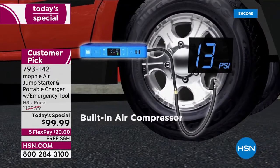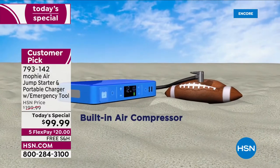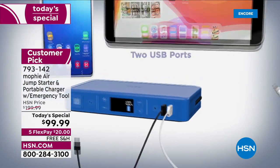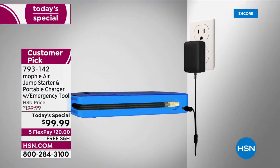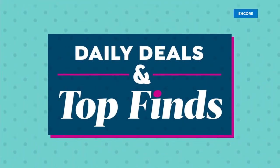If your tire is flat or needs air, it has an automatic built-in compressor that you could also use for inflatables, sports balls, and floats in the pool. You name it, you can do it. It also has two USB ports with smart charge capability to charge phones, tablets, and gadgets. And it even has a built-in light for illumination under the hood or in an emergency.